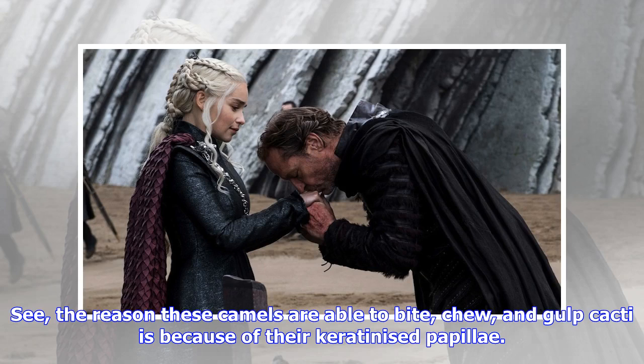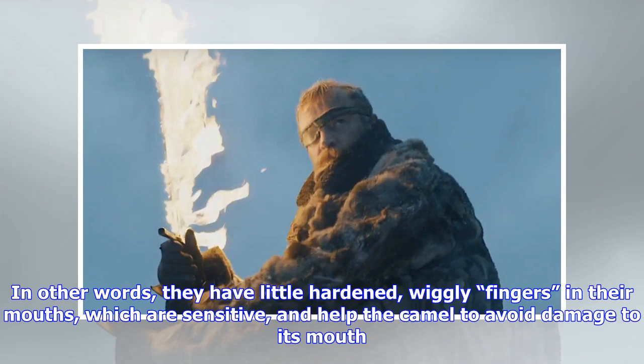The reason these camels are able to bite, chew, and gulp cacti is because of their keratinized papillae. In other words, they have little hard and wiggly fingers in their mouths which are sensitive and help the camel to avoid damage to its mouth.